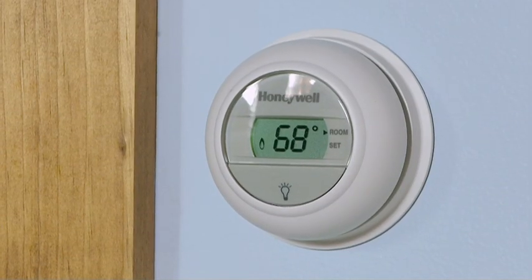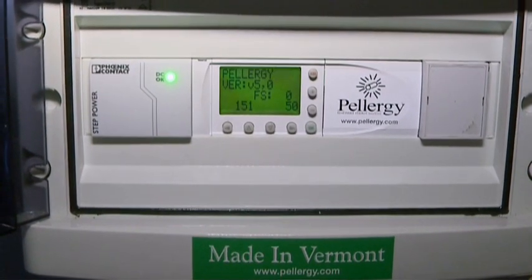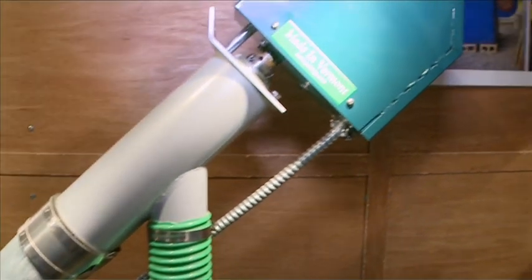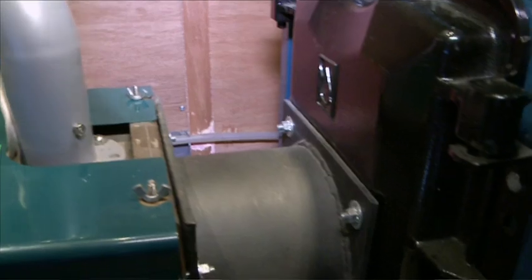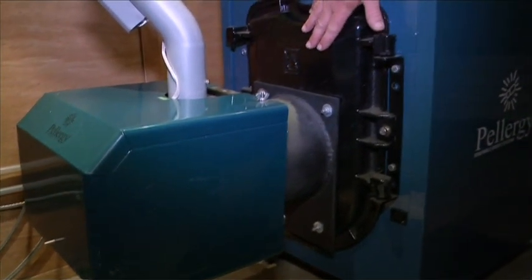The thermostat in the house calls for heat. The electronic controller starts the auger, which augers pellets directly from the bin, up, and drops them down into the burner unit, where they're automatically ignited. The burner provides a very clean burning flame to your boiler or furnace.